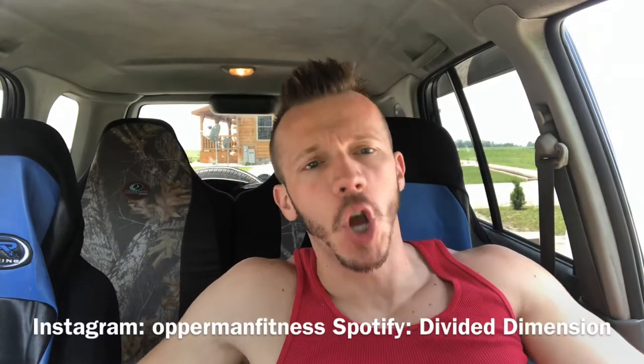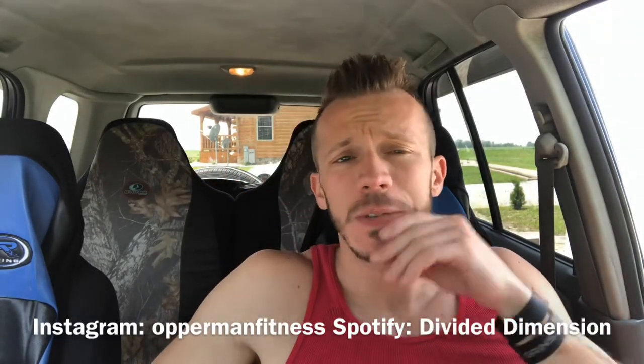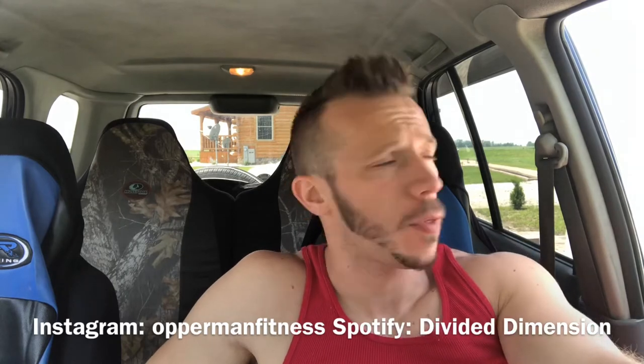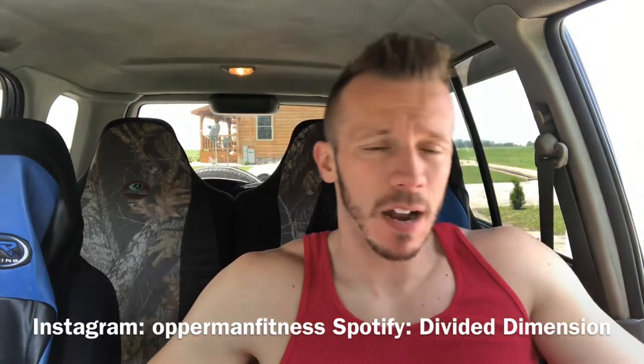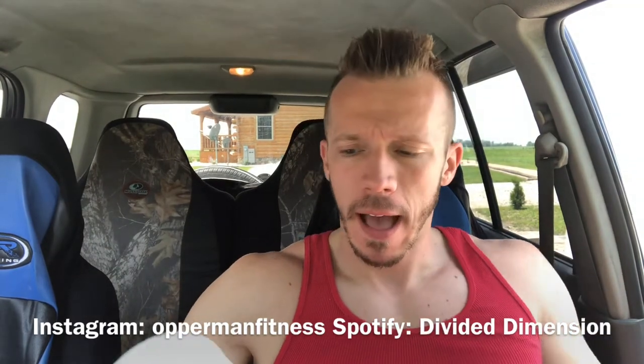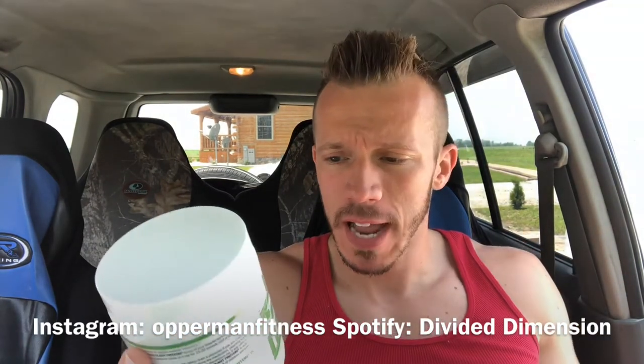What's going on? About to do a cash day gains. Before I start this video make sure you subscribe to the channel, hit the notification bell to stay up to date with all my videos, follow me on Instagram. Also follow my band Divided Dimension on Spotify.